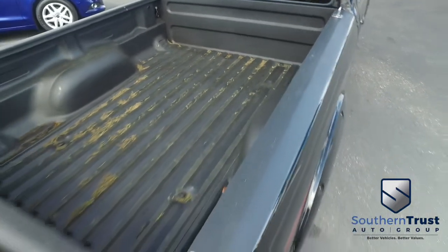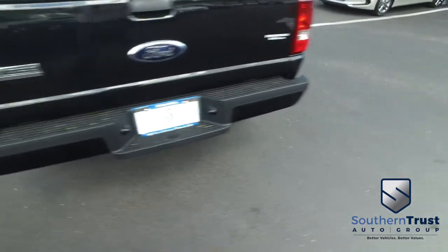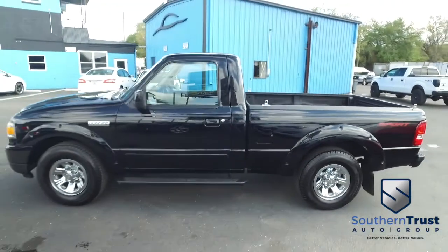A lot of leaves got blown in the back there from the storm last night. The $500 spray-on bed liner is going to add value to your truck for years to come, keeping it safe from scratches and dents. Do not wait, do not hesitate, do not procrastinate — this beautiful sport package Ranger will not last long. Call us now!